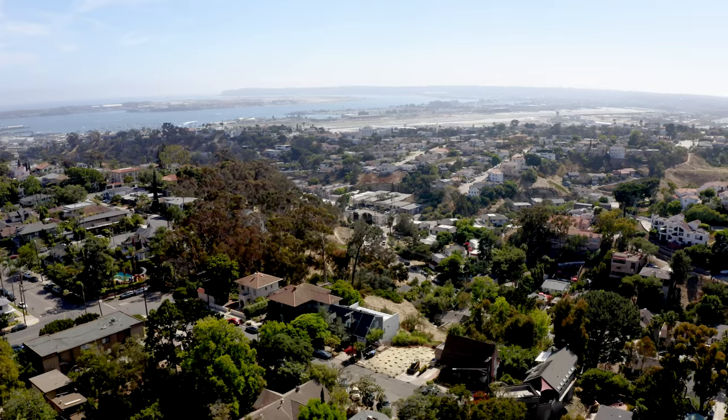Imagine creating your perfect dream home amidst the beauty and charm of Mission Hills.